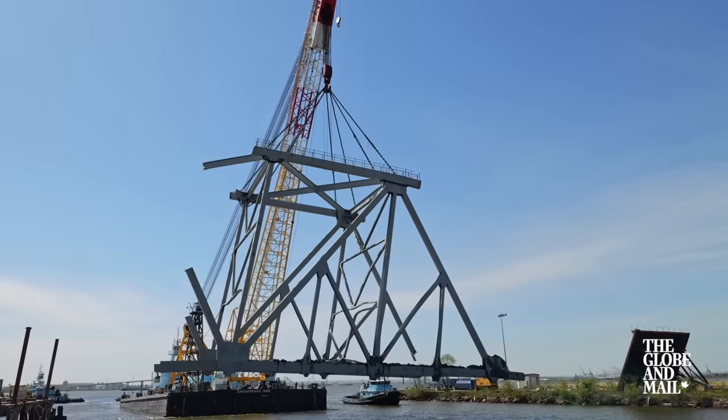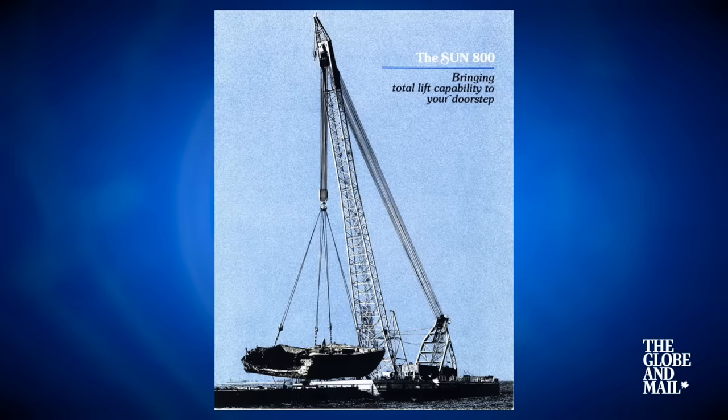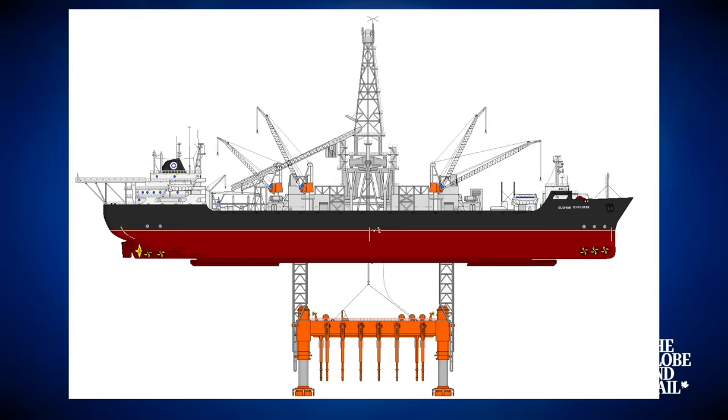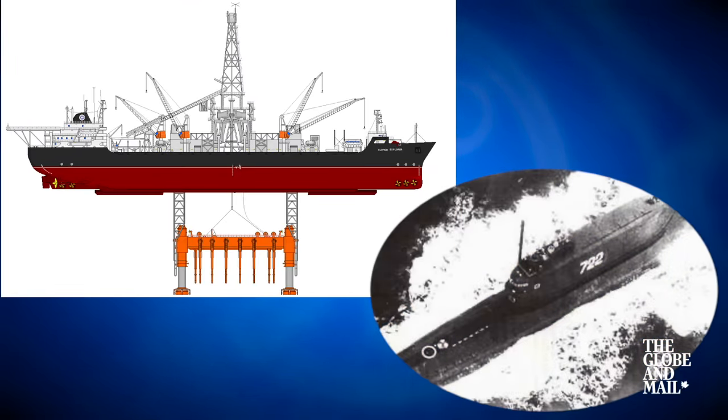The Chesapeake 1000 has a long history going back to the Cold War. Originally called the Sun 800, it was purpose-built in 1972 to assist in the construction of the Hughes Glomar Explorer. The Glomar Explorer was used in a secret CIA operation to recover a sunken Soviet submarine from the bottom of the Pacific Ocean.